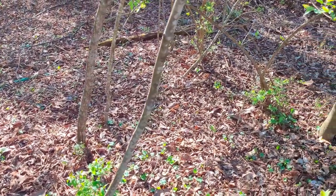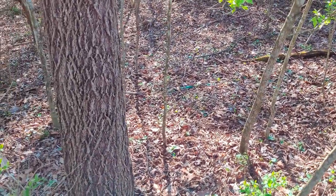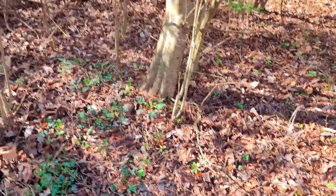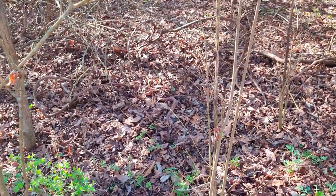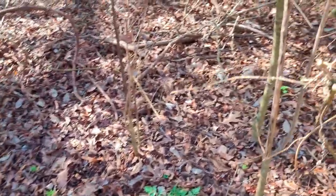Everything's turning green, I'm seeing trillium up, I'm seeing may apples up. Back in here we've got a lot of ash trees — this is where we found them last year, around in all the thick stuff. I'll let you guys look with me; maybe you'll see something I don't.